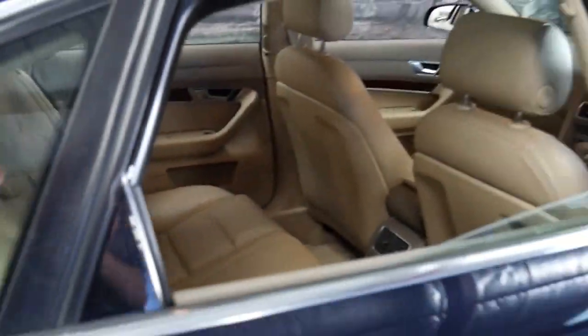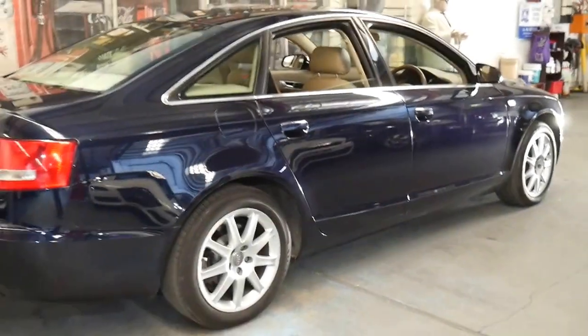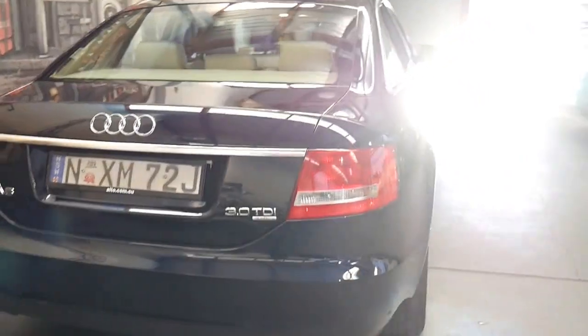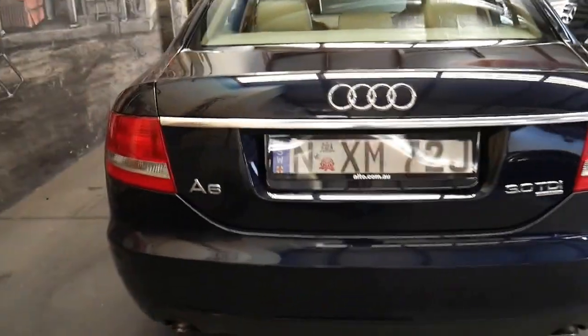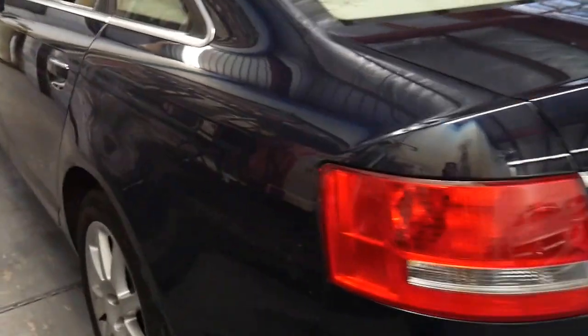The good thing about Audis from this era is they come with a full-size spare, which is great. The 3 litre turbo diesel engine has plenty of power but being a diesel it's also very economical, and with the Quattro drive you're putting traction on all four wheels so you're getting that power to the road.